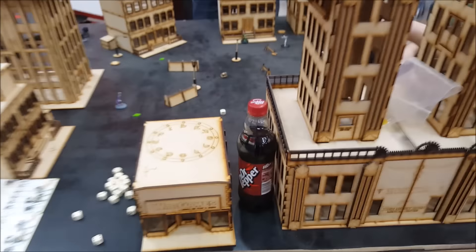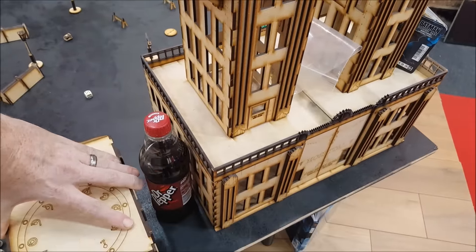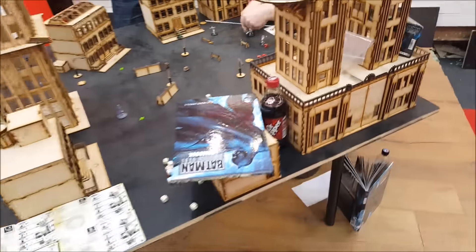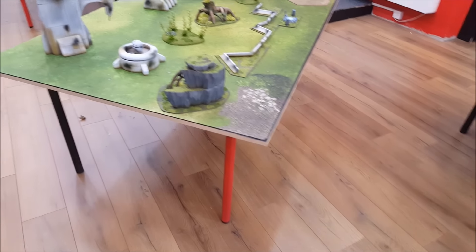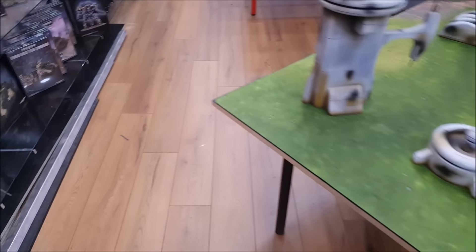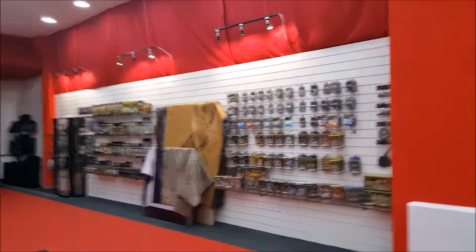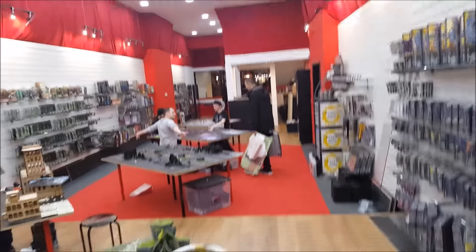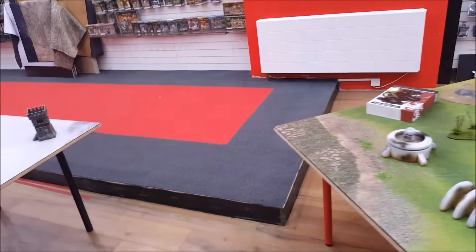How cool is that — a Wargames store to play a game in, right at the front. That was a nice touch — brilliant Christmas present. Thanks to Leary, Jess, Dave, and the guys over at TT Combat for that — check their stuff out online. They've got some great terrain and we've got access to sell it all. Sorry it's been a bit quiet, but you can see we've been exceptionally busy and there's still a lot to do — finishing jobs and tidying jobs.